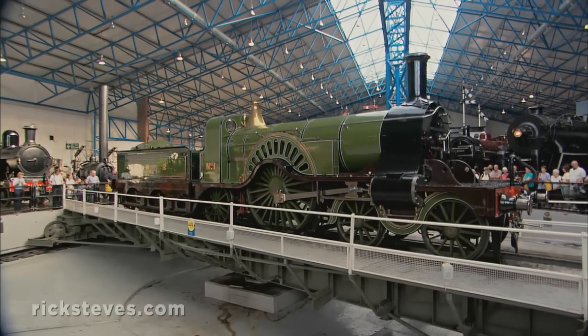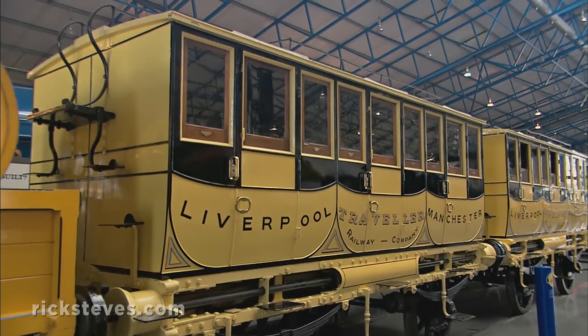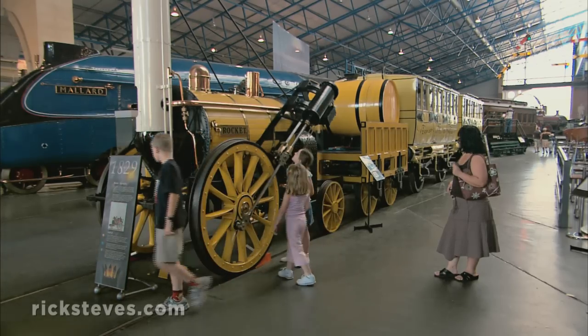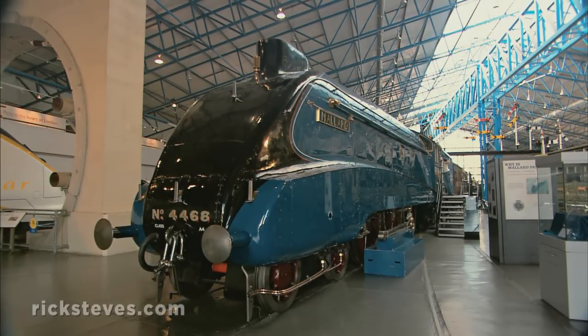You'll trace the evolution of steam-powered transportation from very early trains like this 1830 stagecoach on rails with its crude steam engine, to the aerodynamic Mallard, famous as the first train to travel at two miles per minute — a marvel back in 1938.